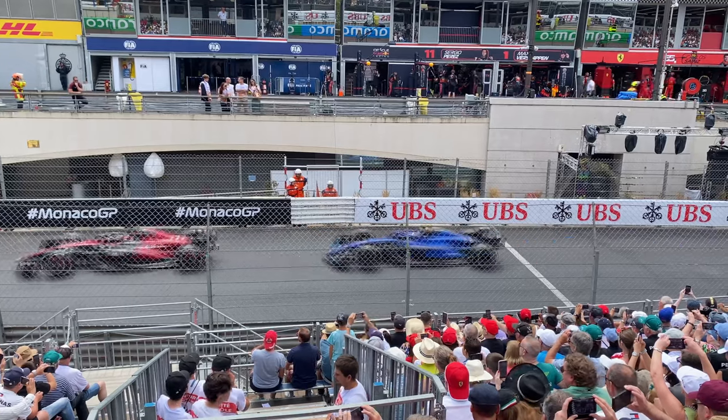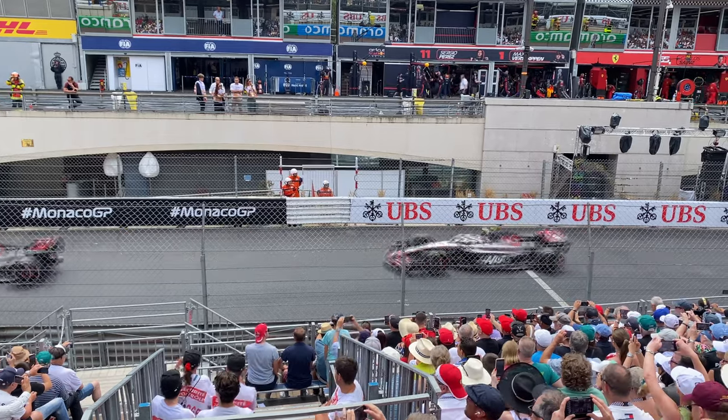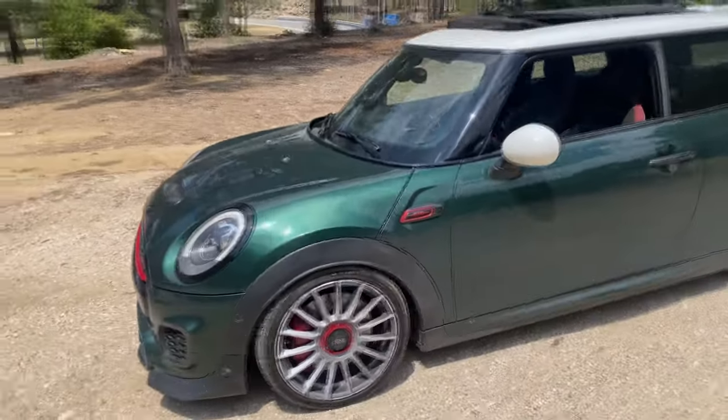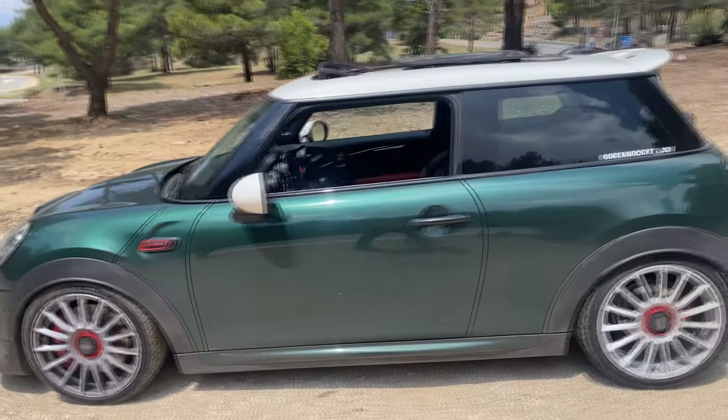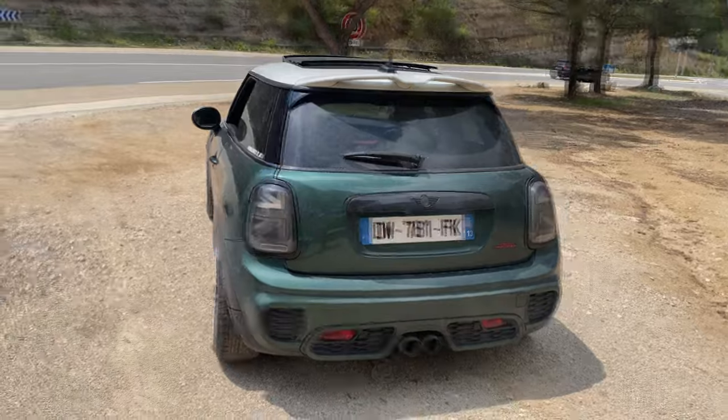2023 has also been a year of a lot of adventures. I had the pleasure of attending the Monaco Grand Prix for the first time — such an amazing event, bucket list check. While I was in the area on my way back to Paris, I had the pleasure of meeting up with Luca, who has a really well put together Mini JCW. He was gracious enough to give me a ride to the train station in Marseille, so thanks Luca for that experience.